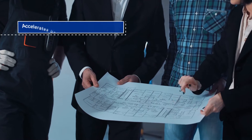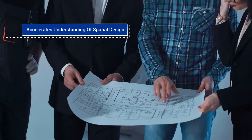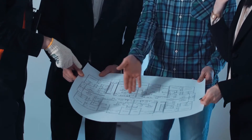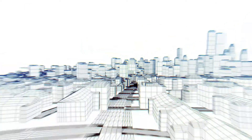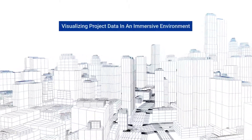Trezzy Academy is a platform that accelerates understanding of spatial design by enabling the development of awareness and perception of form, geometry, and the relationship between design elements through visualizing project data in an immersive environment.